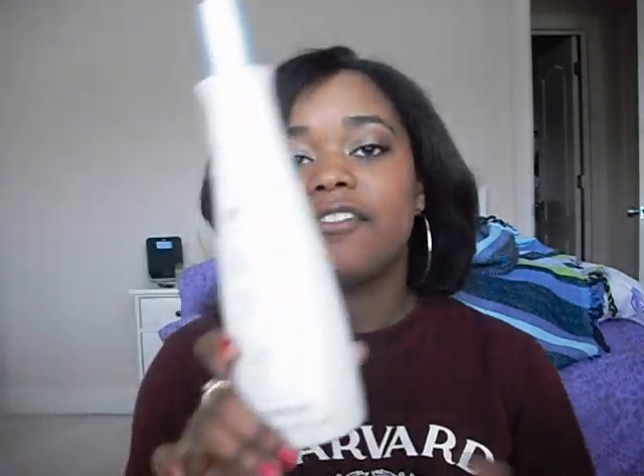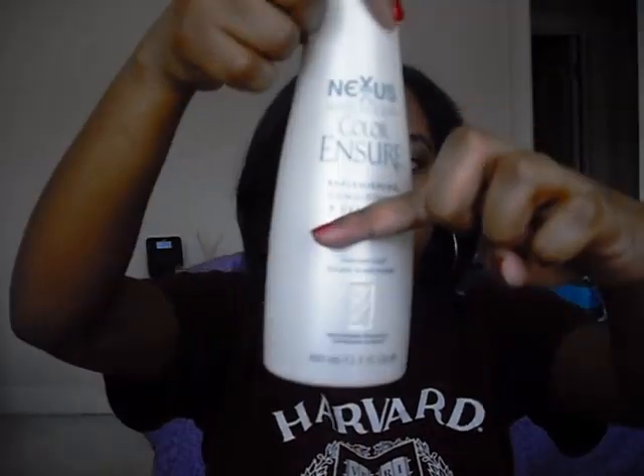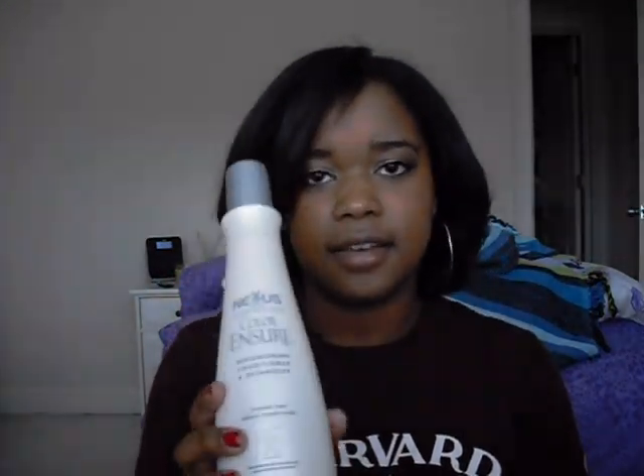I leave it on for about three minutes and it detangles my hair so well that I don't even have to brush it afterward. It makes your hair so smooth, soft, and silky — just beautiful. I've used quite a bit of this already. This bottle is 13.5 fluid ounces and it's less than $10 at a beauty supply store.